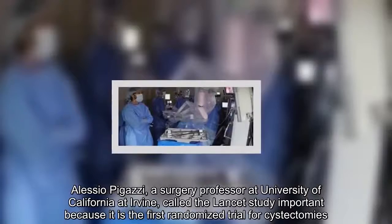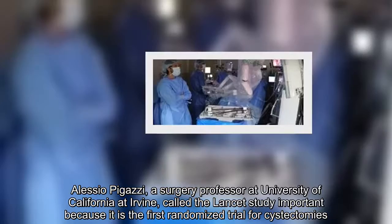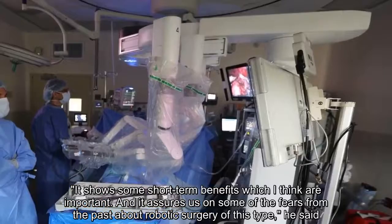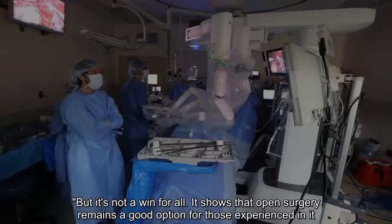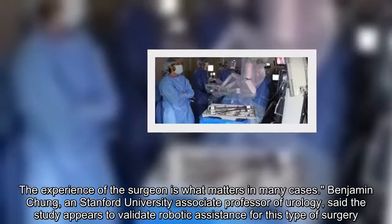Alessio Pagazzi, a surgery professor at University of California at Irvine, called the Lancet study important because it is the first randomized trial for cystectomies. "It shows some short-term benefits which I think are important, and it assures us on some of the fears from the past about robotic surgery of this type," he said. "But it's not a win for all. It shows that open surgery remains a good option for those experienced in it. The experience of the surgeon is what matters in many cases."